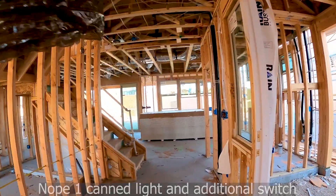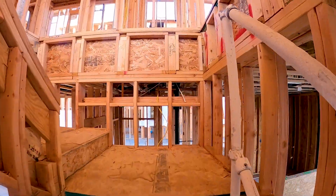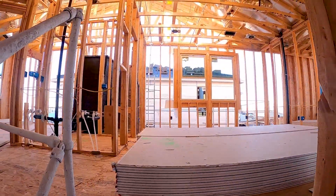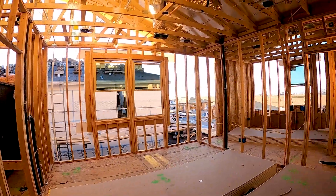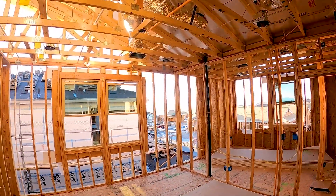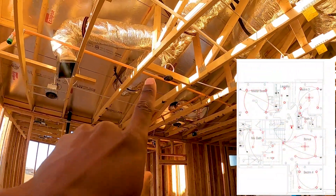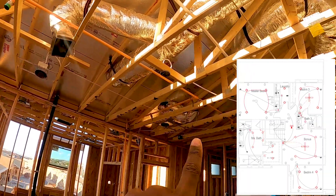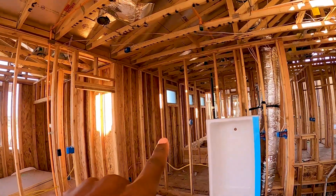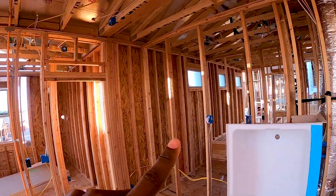This is the secondary lounge — I think it's actually called the loft. We have gone for ceiling fan pre-wire and can lights here; I'm pretty sure those are all upgrades. The standard electrical looks fairly good too, with sockets and switches in place.